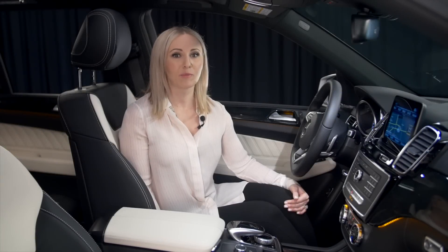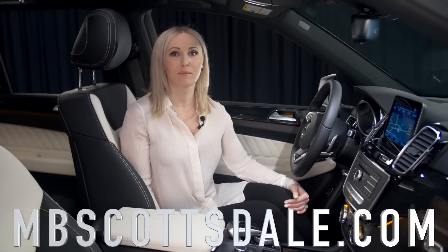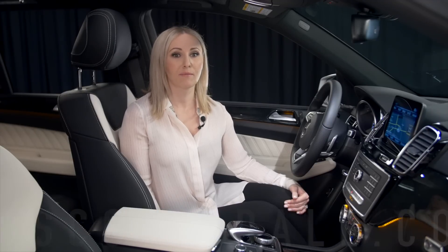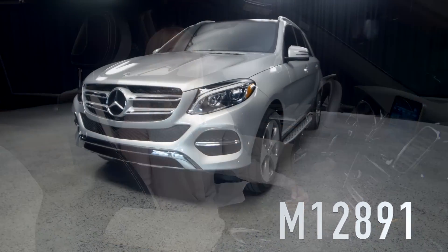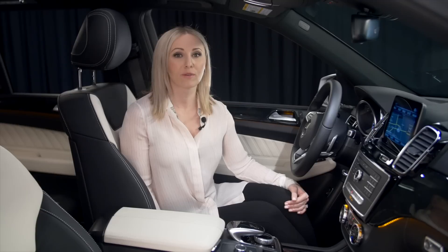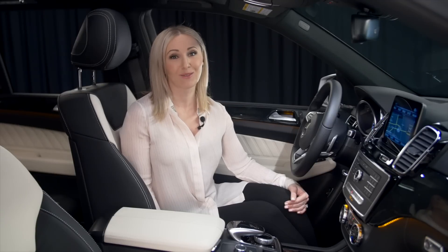Alright guys, if you want to look at this beautiful car, go to mbscottsdale.com, type in our search engine stock number M12891, and we'll populate the car with some fabulous pictures. Thank you so much — have a beautiful day and come visit us.